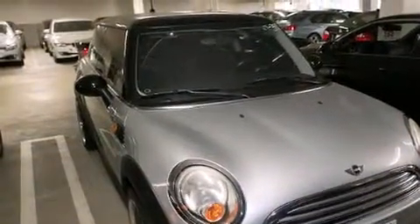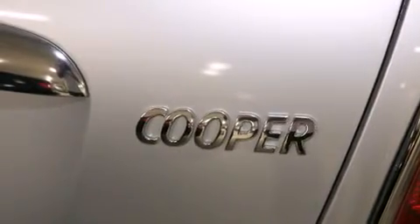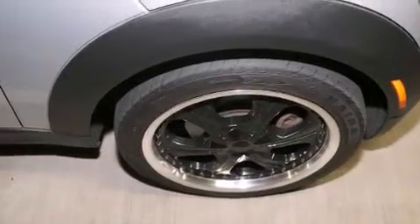All of the following features are included: a split-folding rear seat, a rear window defroster, a CD player, front side impact airbags, and a traction control system.